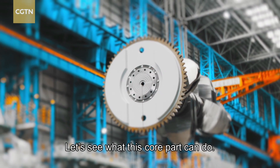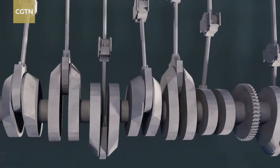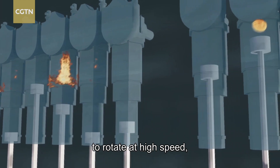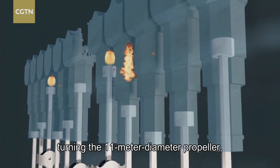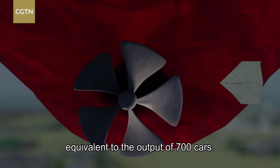Pistons drive the giant crankshaft to rotate at high speed, turning the 11-meter diameter propeller, thus generating the power equivalent to the output of 700 cars.